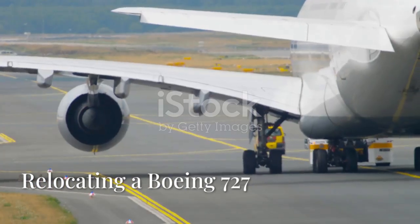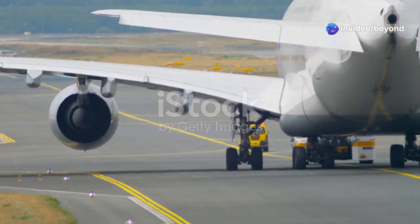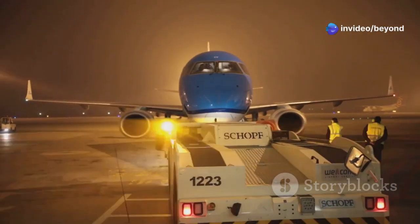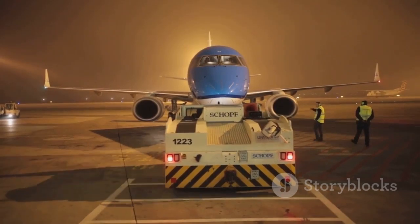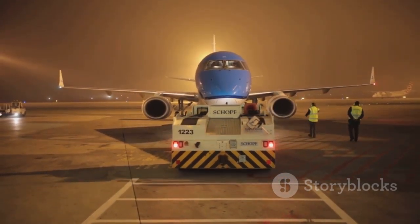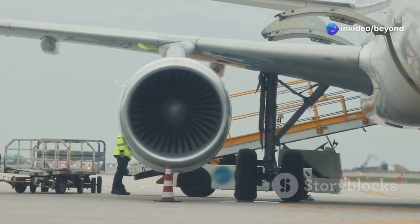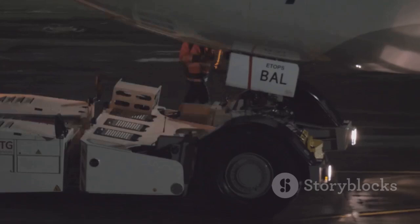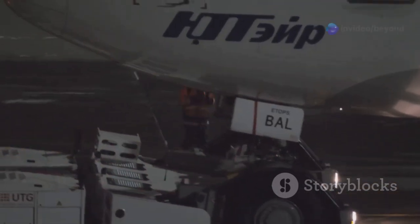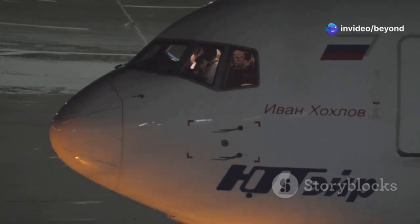Ever seen a plane take a road trip? It's not something you see every day, and it's certainly a sight to behold. Imagine a massive Boeing 727 — a plane that usually soars thousands of feet above the ground — now making its way down a highway. It's an extraordinary event that requires meticulous planning and execution. Buckle up, because we're about to witness the incredible journey of a Boeing 727 on the move. This isn't just any ordinary transport — it's a logistical marvel. The plane is carefully loaded onto a specialized trailer designed to handle its immense weight and size.